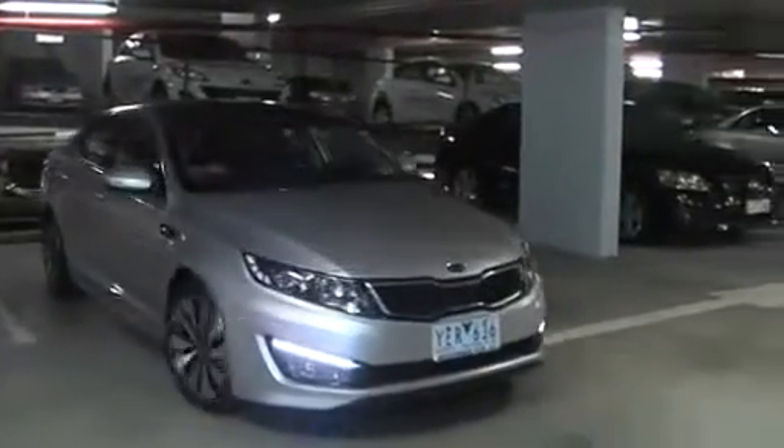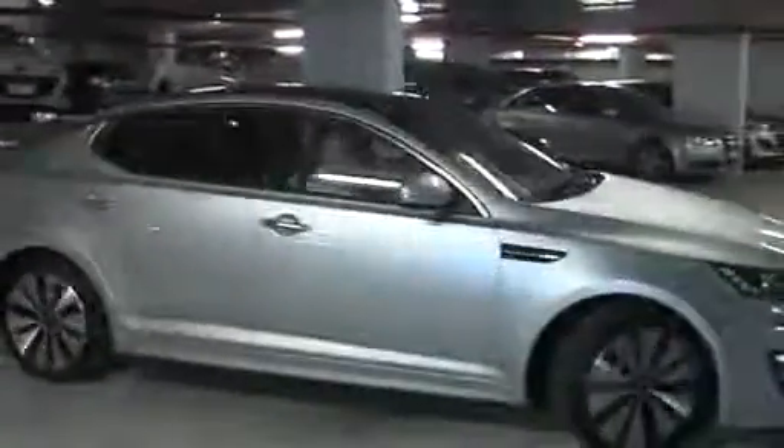Kia's all-new Optima is worth a test drive. Why not make it a long one?